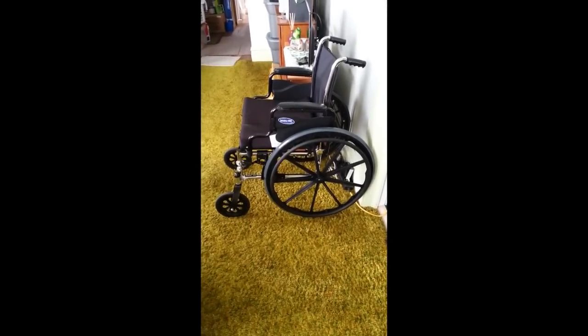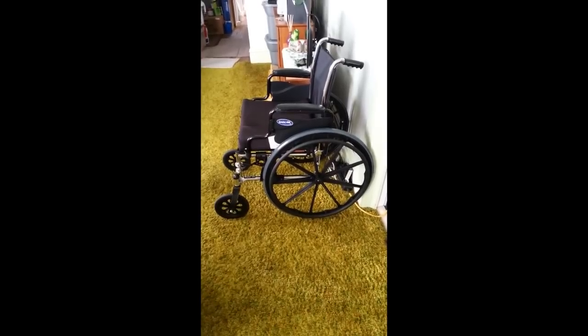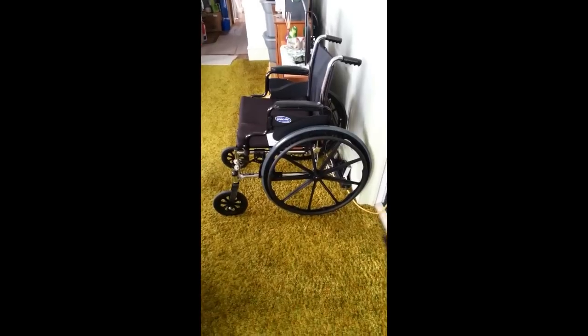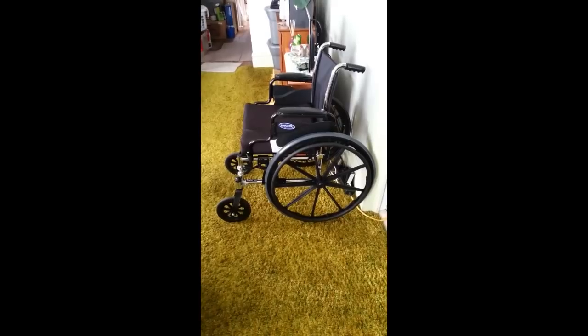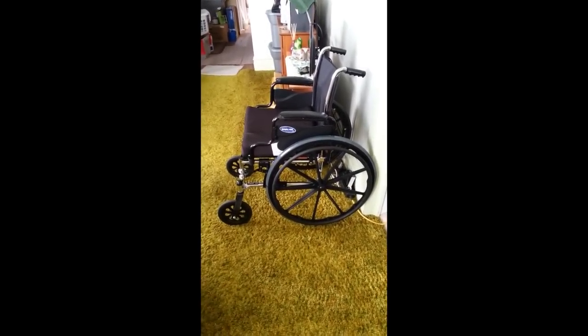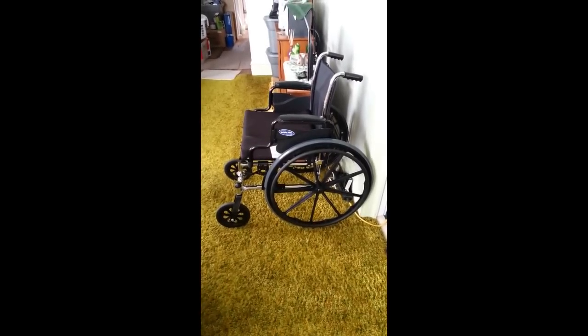Hey everybody, I just wanted to do a quick video update to show you some of the progress that we've made on mom and dad's house. Before I get started, I also want to thank you for your time and your donations — it's just been a real blessing to see everybody coming together to make this house remodel really come together for them.